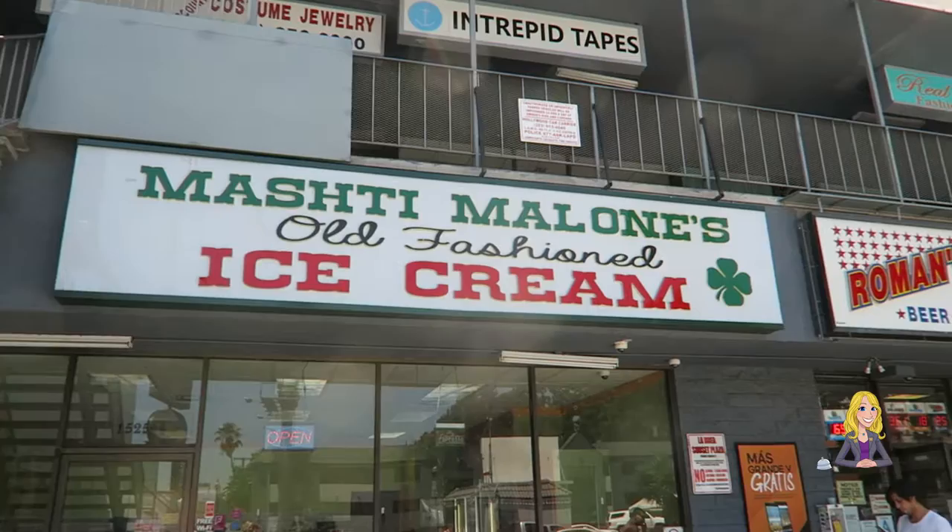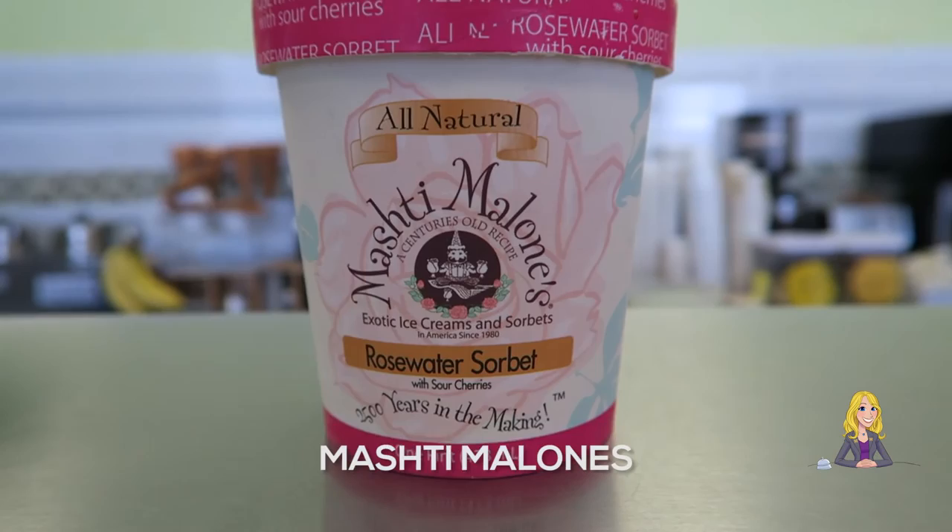Mashti Malone's, a classic, known for its unique flavors like orange blossom and rosewater ice cream and sorbet.